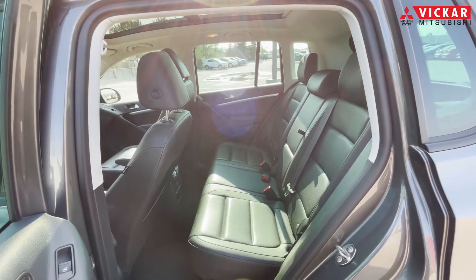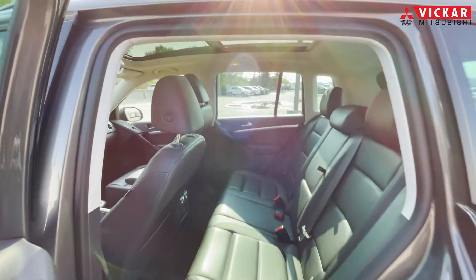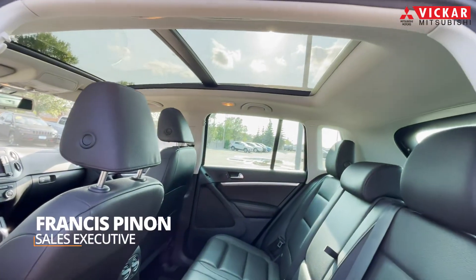Getting into the rear seats, as you can see, it does have a nice ample amount of space. And you also get the sunroof extended all the way to the back.